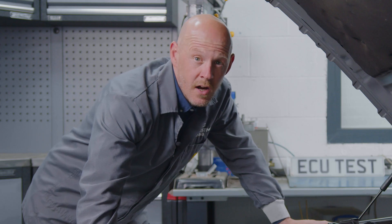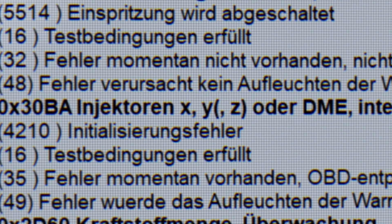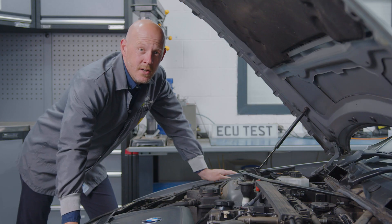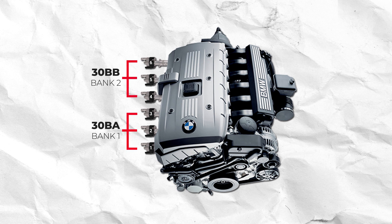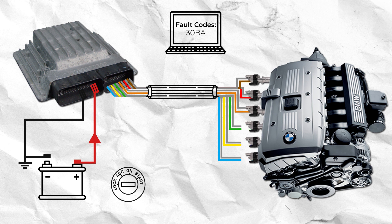If you don't have any injector-specific codes but you do have either a 30BA or 30BB code, then it's time to move on to the next step. We need to determine if the codes are being caused by a problematic injector, multiple injectors, or by the ECU. These codes are specific to either bank 1 or bank 2 injectors. So depending on which code you have, remove all injectors from the affected bank apart from one, clear the fault codes with the engine off, then restart the engine and re-scan to see if the 30BA or 30BB codes are still present.